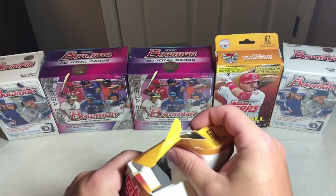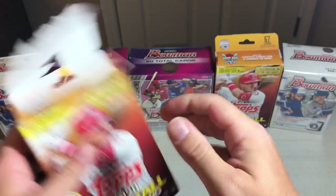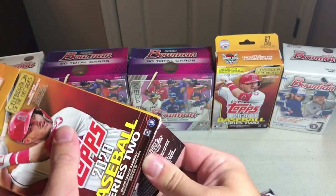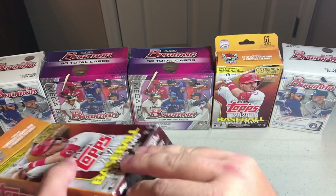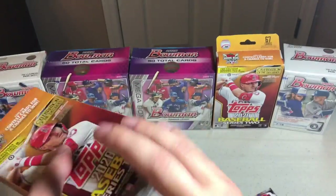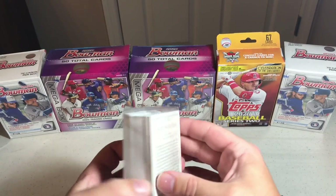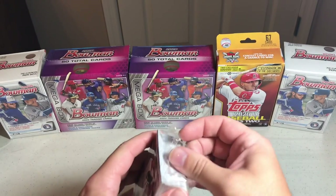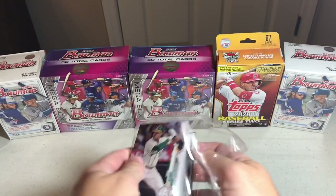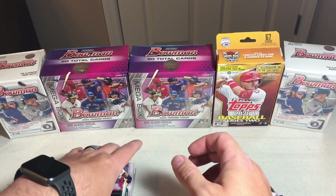Jumping into the hanger box now. This one actually looks like it was searched, but I was the first person there — I saw the guy who stocks the shelf leaving, so I know nobody else had been picking through it. I got there literally as he was leaving the aisle and I was the only person in it. In the hanger box you get 67 cards, and like I said you have those two exclusive Tatis cards in there somewhere.